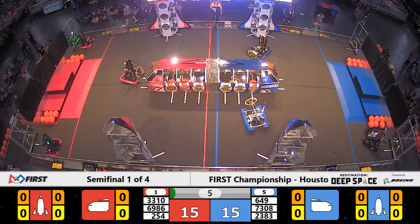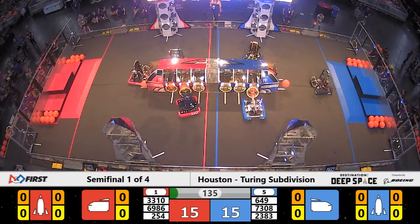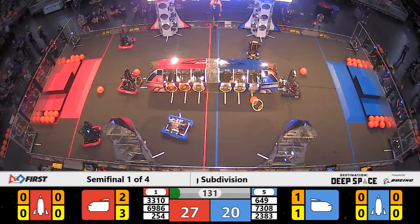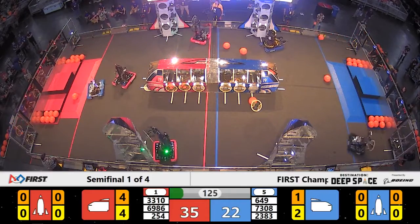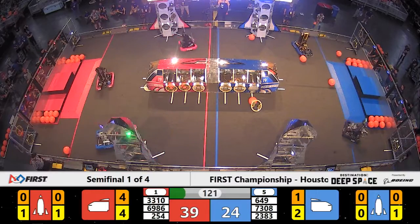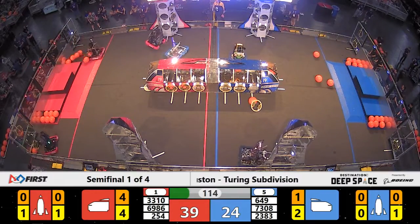Hatch panels going on the cargo ship for red and blue. Six positions open needing hatch panels. They get five of them on the red side, giving the Red Alliance an early advantage. Already on the red side of the field, Deep Vision putting on the defensive pressure against the Cheesy Poofs. On the blue side of the field, they're closing the gap.